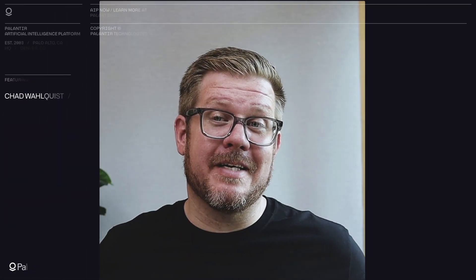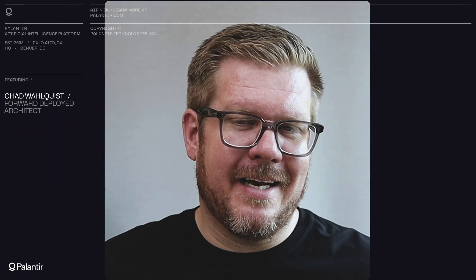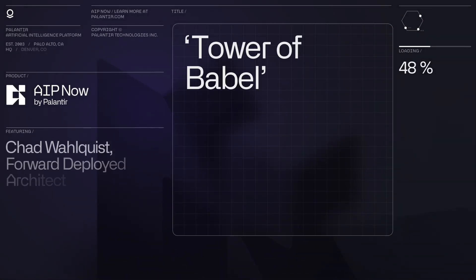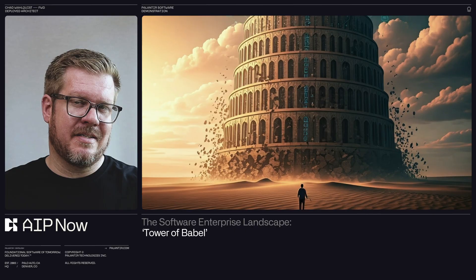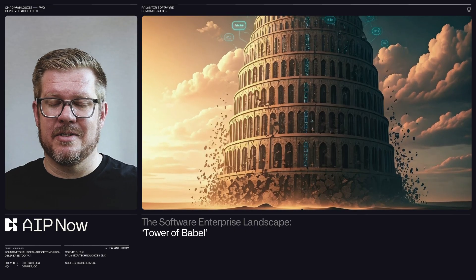Hi, I'm Chad Walquist. I'm an architect here at Palantir. I've been working in the data analytics and AI space for the last 15 plus years. I have seen these architectures and systems evolve over time, and the enterprise software landscape is more fragmented now than ever. It has turned into a true Tower of Babel, where no one can seem to communicate or work together — different scaling functions, security mechanisms, data formats. Instead, each promotes their own isolated interest at the expense of the system as a whole.